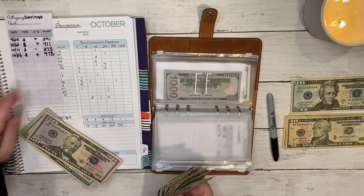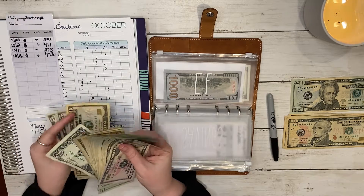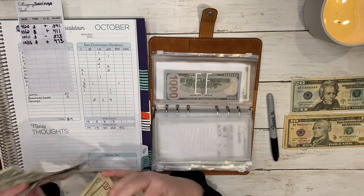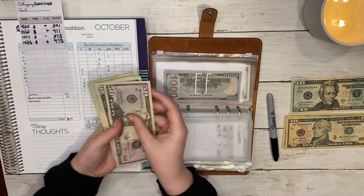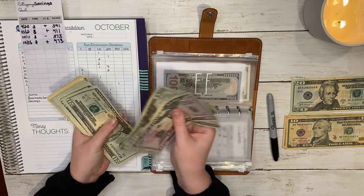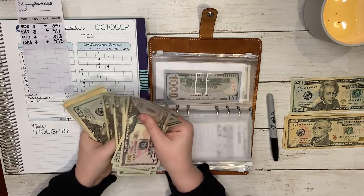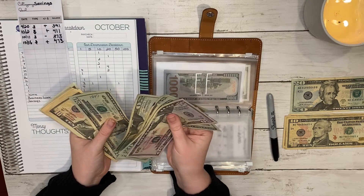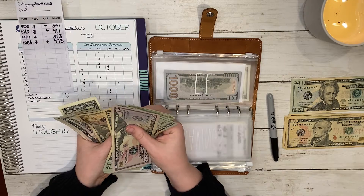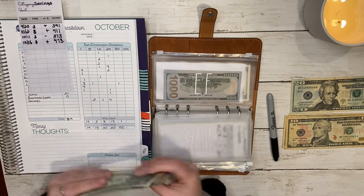Let's add this all up. Counting through: fifty, seventy, ninety, one ten, one thirty, one fifty, one seventy, one ninety, two ten, two thirty, two fifty, two seventy, two ninety, three ten, three thirty, three fifty, three seventy, four ten, four twenty, four thirty, four forty, four fifty, four sixty, four sixty-five, four seventy, four seventy-one, four seventy-two, and four seventy-three.